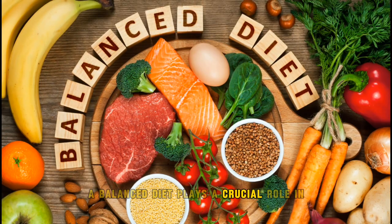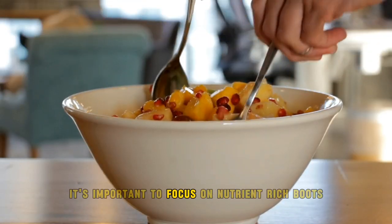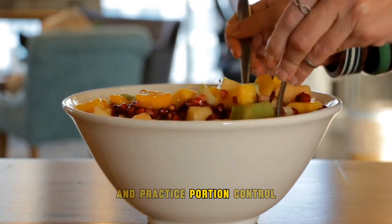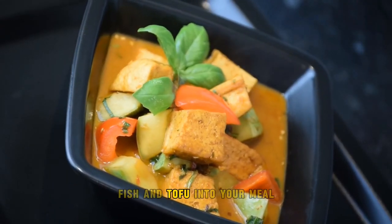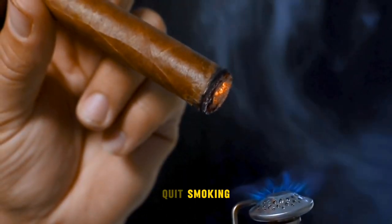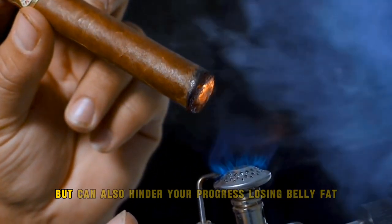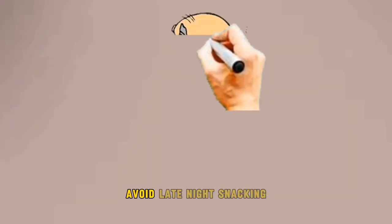A balanced diet plays a crucial role in losing belly fat. It's important to focus on nutrient-rich foods and practice portion control. Incorporate lean proteins like chicken, fish, and tofu into your meals, and opt for whole grains, fruits, and vegetables. Quit smoking, as it not only poses numerous health risks but can also hinder your progress in losing belly fat.